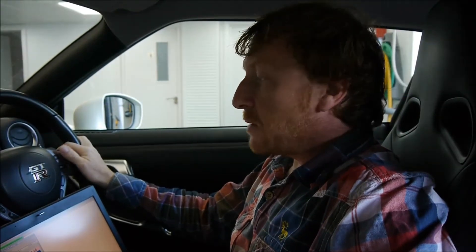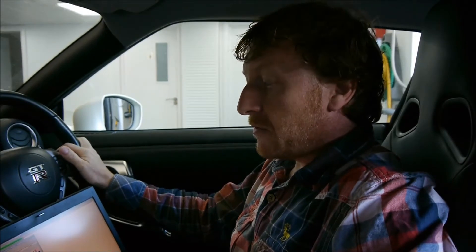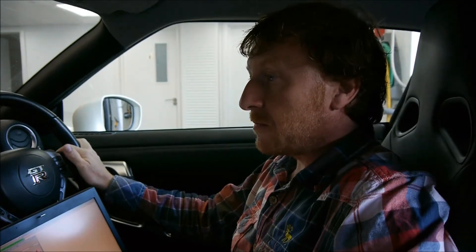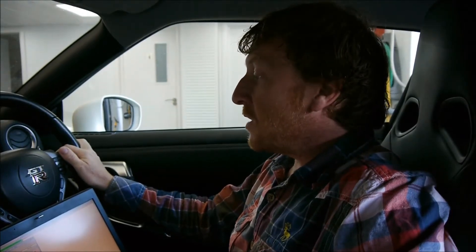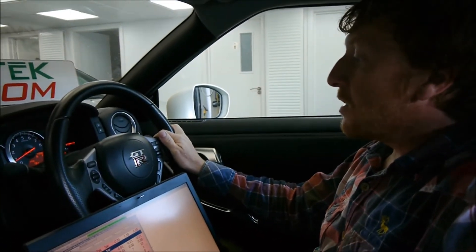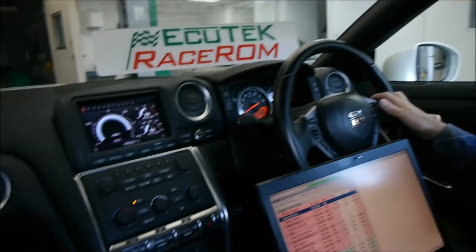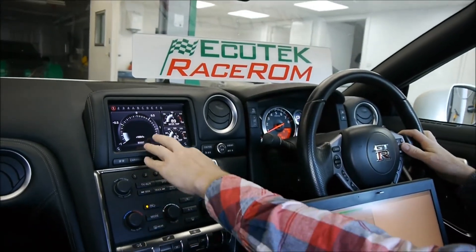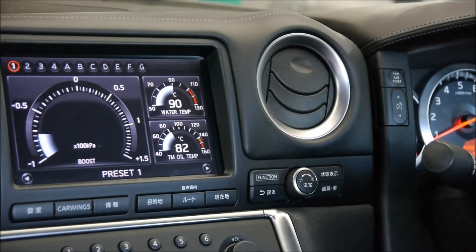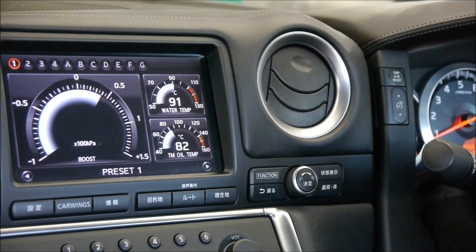The Ecutec Race 1 Boost Controller enables us to adjust the Nissan GT-R boost control live. We can have any boost target that we want. We have two different boost settings — road mode or race mode. Currently we are in road mode. We simply touch the cruise control and we can see the current target boost is 1.2 bar, and we can adjust it down to any boost pressure we want.